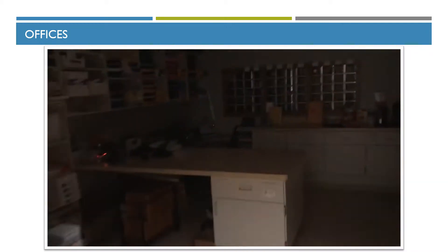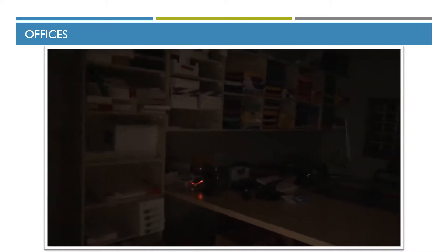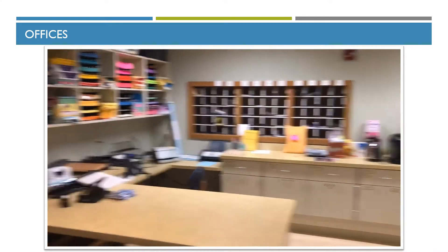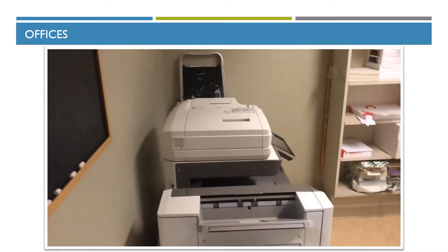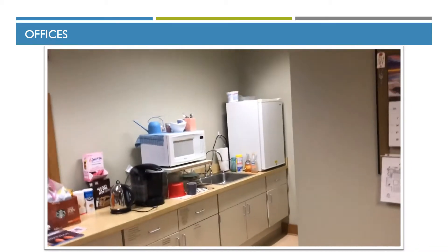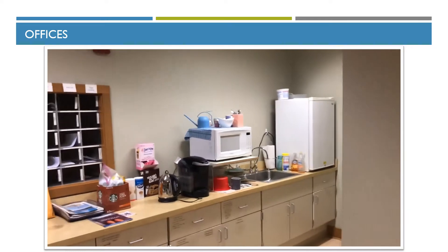Off of this there's a copy room and supply room with our mailboxes that go out to the library, our big copier, all the supplies, and a break room with a small refrigerator, microwave, etc.